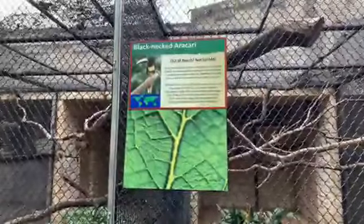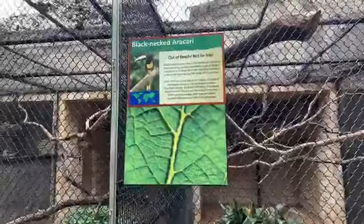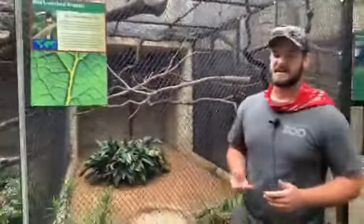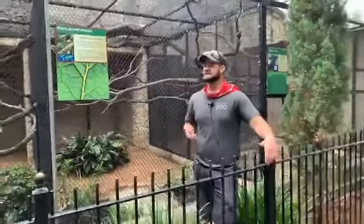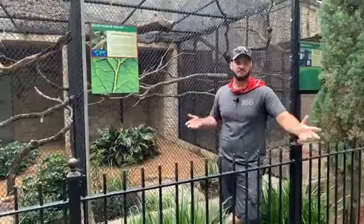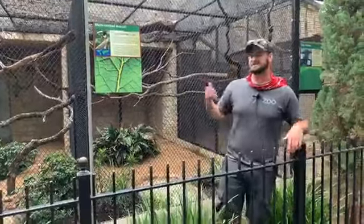In here we have black-necked aracaris and it looks like they're hiding in their box. These guys are currently nesting. I haven't checked the box recently to see if they have any eggs, but we did successfully breed this pair last year. The black-necked aracaris are found in South America and they are actually one of the largest species of aracaris — and aracaris are just toucans, so they're just a little smaller.